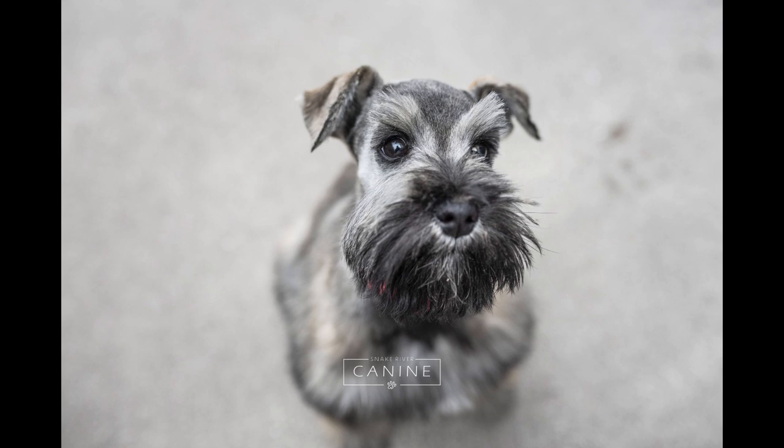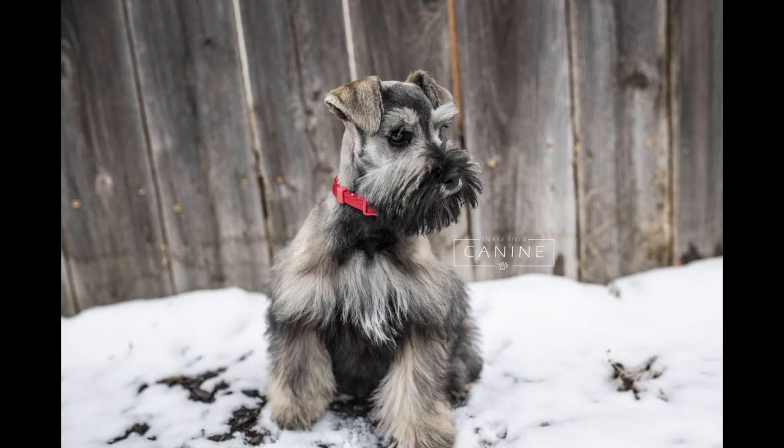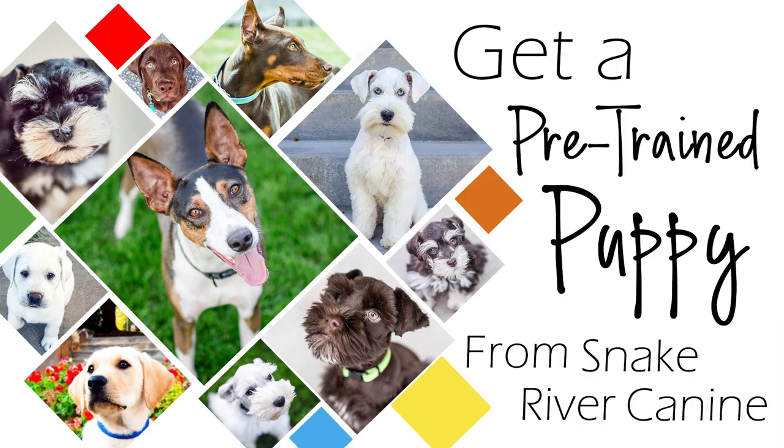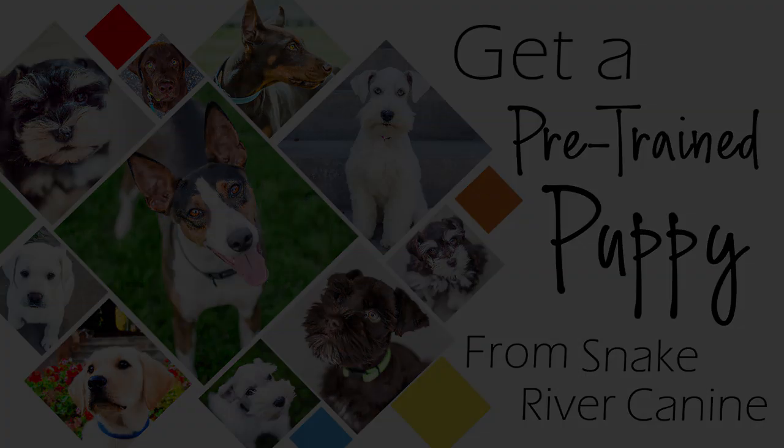May is available through our puppy training program, so if you're interested in May please contact us through our website — we would be happy to give you more information on this gorgeous girl. For more information on our unique and amazing puppy training program, or to see our current and available puppies in training, please visit our website at www.snakerivercanine.com.